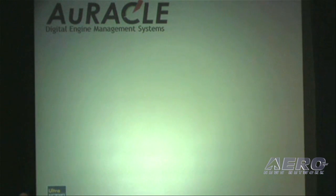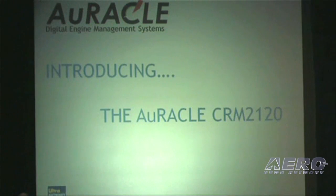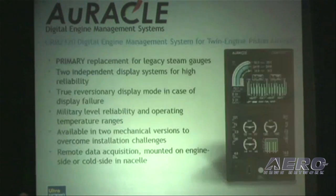I'm here today to introduce our latest product, and I'm very excited that this is coming to market. The Oracle CRM2120, which many have heard about, is going to be certified later this summer.